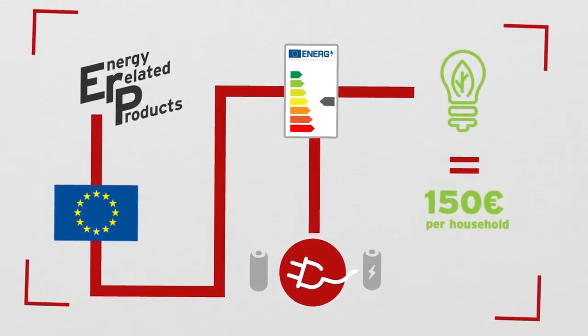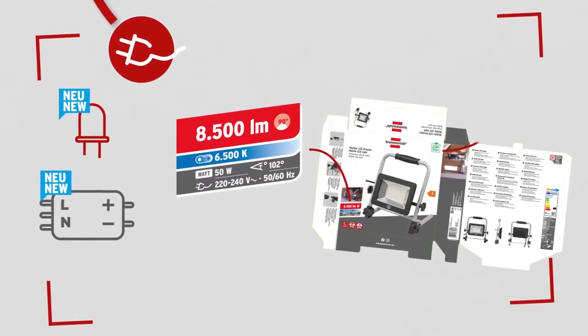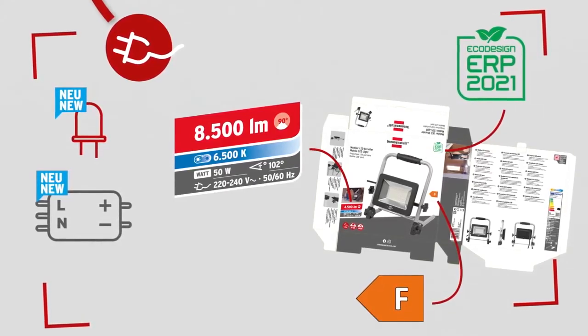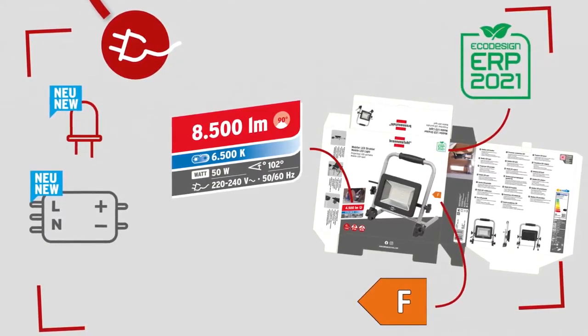So what will change about mains-powered products from Brennenstuhl? Apart from the new LEDs and new LED operators, the biggest changes are on the packaging. In addition to a new light parameter, you will now also find the ERP icon and energy efficiency class on the front of all affected products, indicating the energy efficiency class according to the new ERP standard.